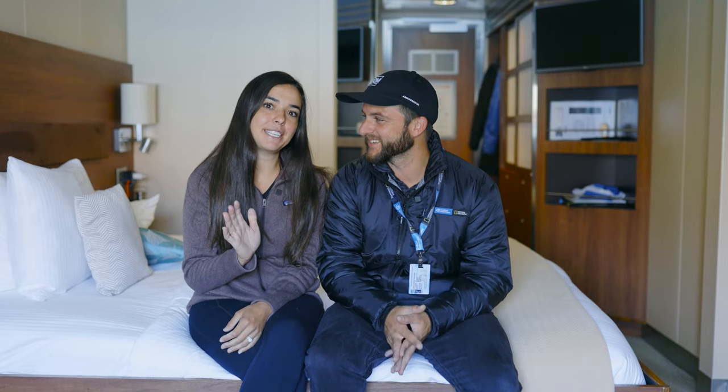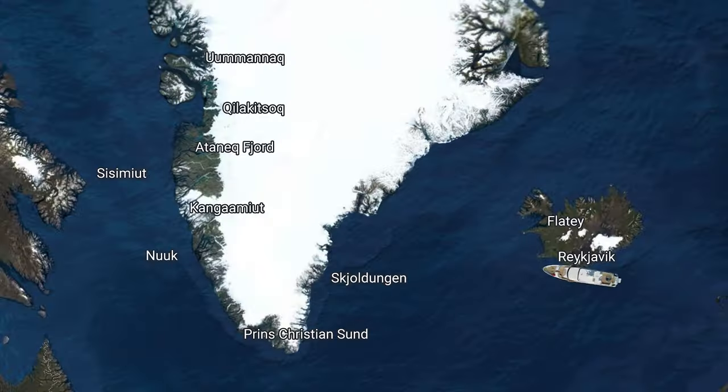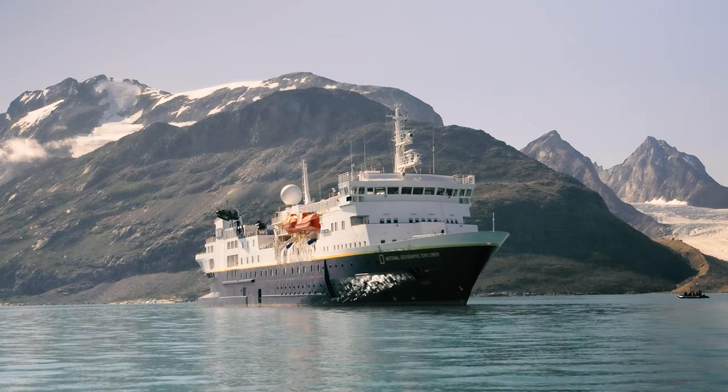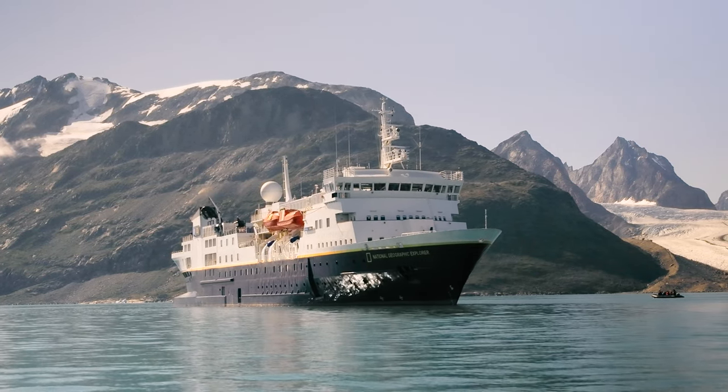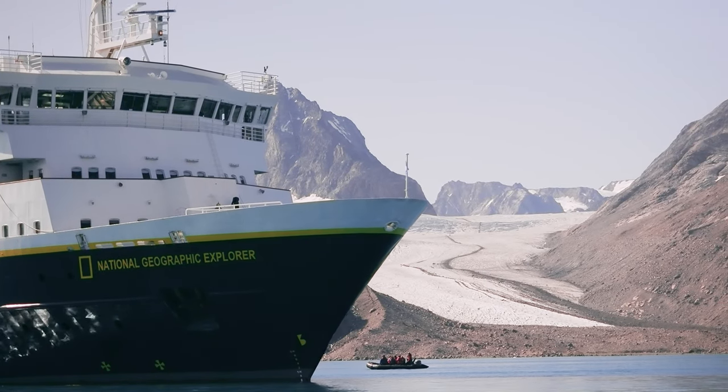I'm Chris. And I'm Megan. We are currently embarking on a dream expedition for the next 19 days to Greenland. Every adventure needs to start somewhere — in our case, it was out of the west fjords of Iceland. After that, we'll be crossing the Denmark Strait, hitting the eastern side of Greenland, working our way around the southern tip all the way up to the west side. It's going to be an amazing 19 days on board the National Geographic Explorer, compliments of Lindblad Expeditions.